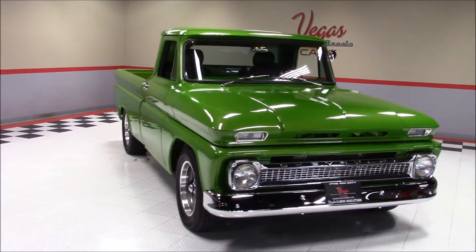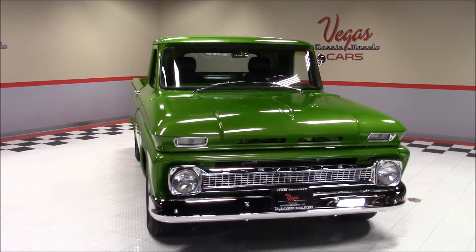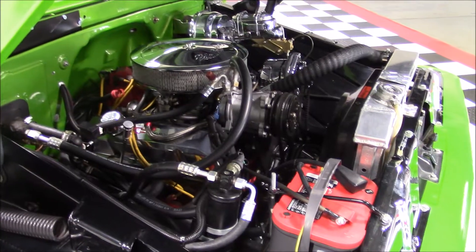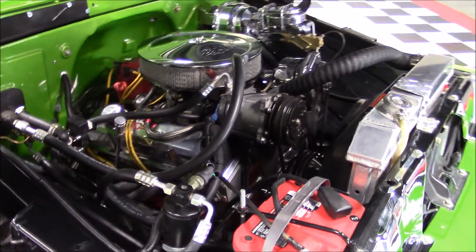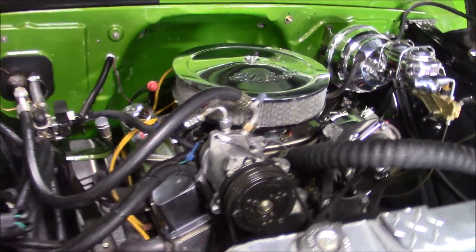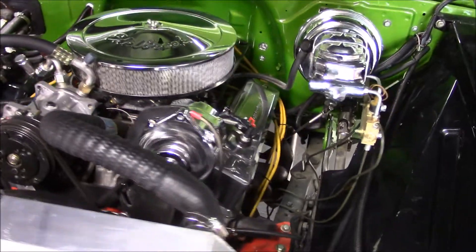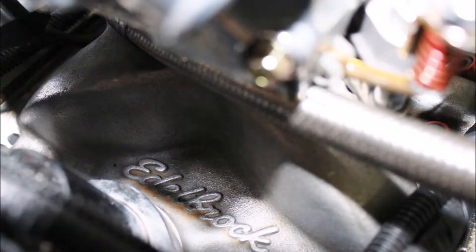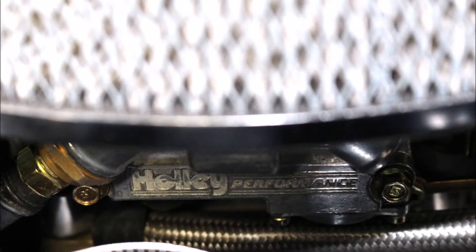Under the hood we have a 383 stroker motor backed by a 700R4 4-speed automatic transmission. There's an Edelbrock aluminum intake manifold and a Holley Performance 4-barrel carburetor.